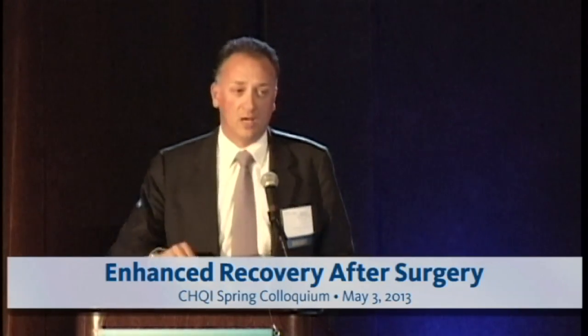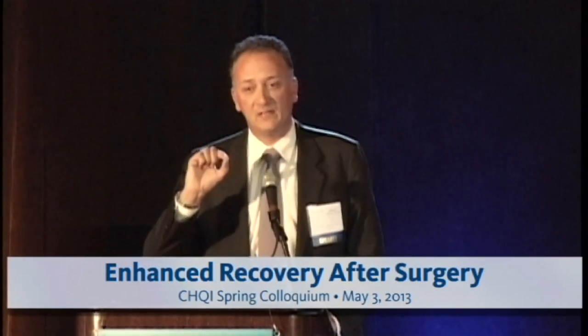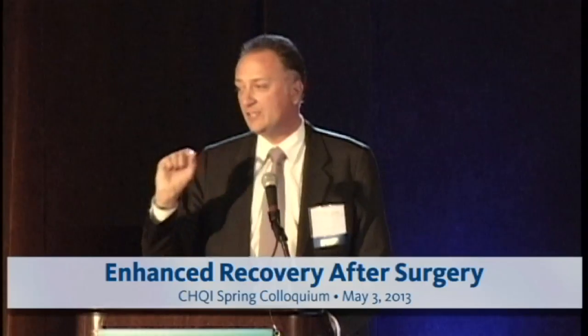Our perspective is to implement this ERAS program first at UC Irvine for one specific high-risk surgery — going for an easy win, since these are patients with long lengths of stay — and then spread it to other surgeries and, hopefully, to other institutions within the UC system. I want to thank the CHQI for giving me this opportunity. It has been a huge opportunity to translate my basic research on cardiovascular physiology to the clinical bedside. Thank you very much.